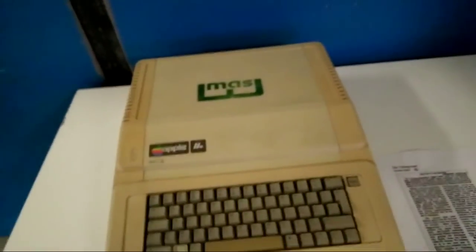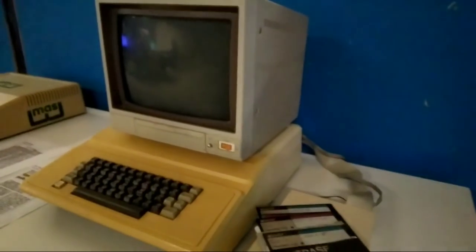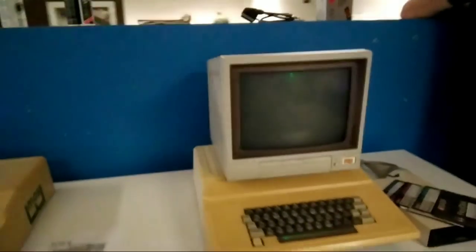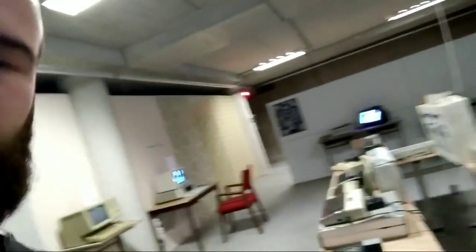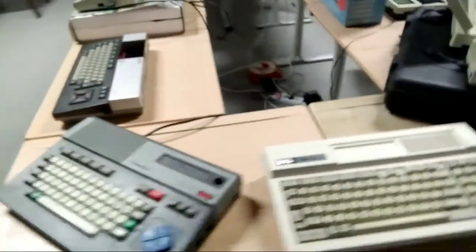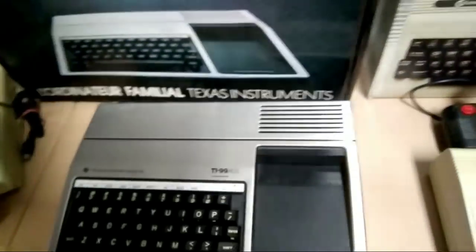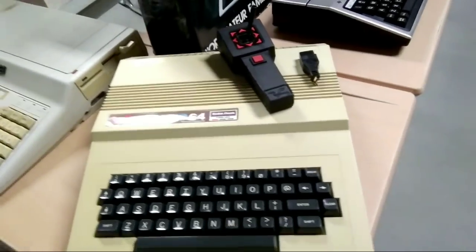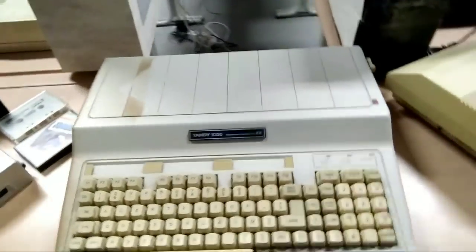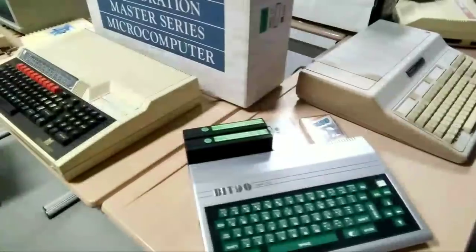Here we have an Apple II and another machine I don't know. Here in the middle we have MSX machines, more Philips MSX machines, an Atari 800, a Commodore VIC-20, a Texas Instruments TI-99, a Radio Shack TRS-80, and a Tandy 1000. There's also a Bit 90 computer I never heard of, but I'm more of a PC guy.